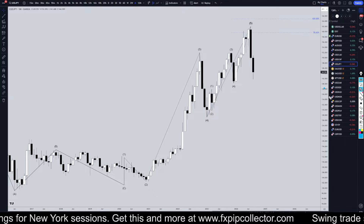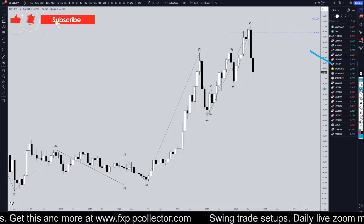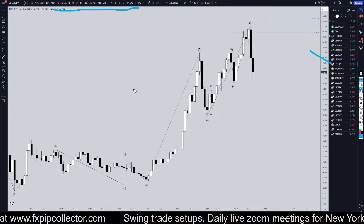Hello Traders, FSBK here. Today is Thursday, August 29th, and I'm going to be analyzing the U.S. Dollar Yen, starting on the monthly, working my way all the way down to the one-hour time frame for the full top-down analysis.